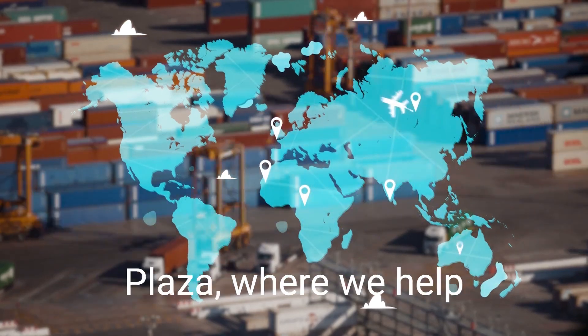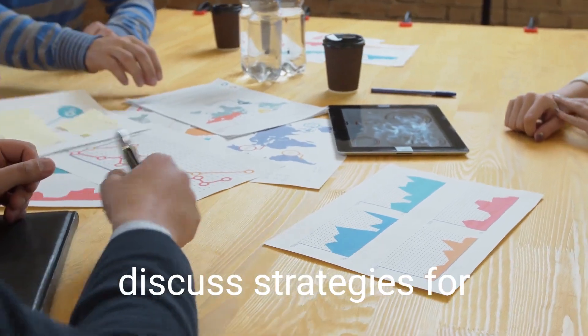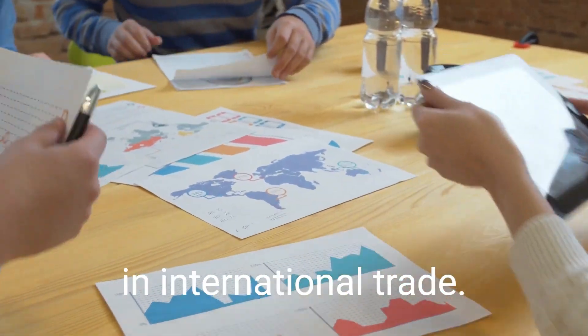Welcome to Global Trade Plaza, where we help businesses succeed in international trade. In this video, we will discuss strategies for successful negotiations in international trade.